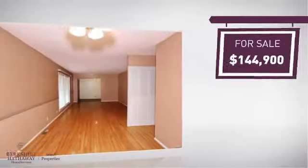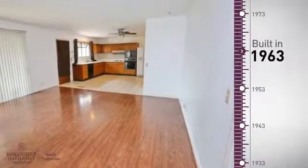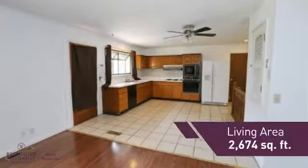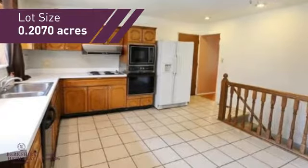Currently listed at just over $140,000, it provides a strong value and a great location. This property was built in the early 60s and features over 2,600 square feet of space, providing plenty of space for you to entertain or enjoy a cozy night in.